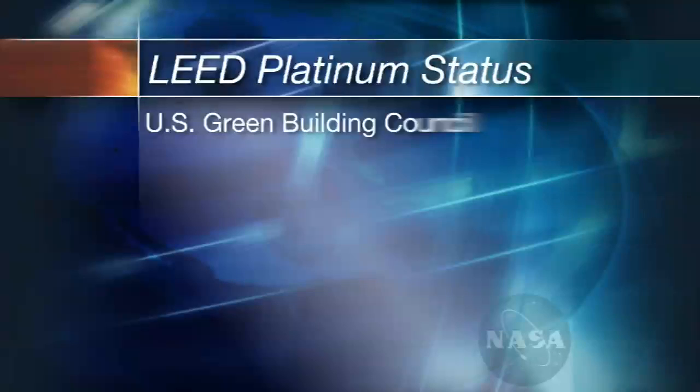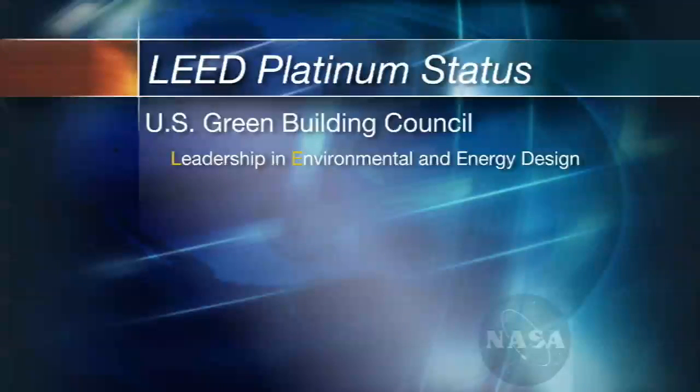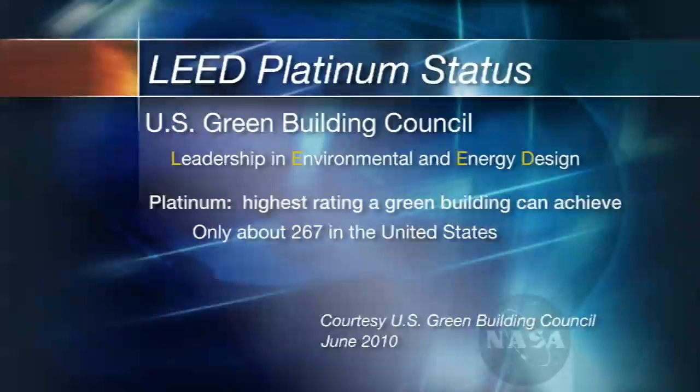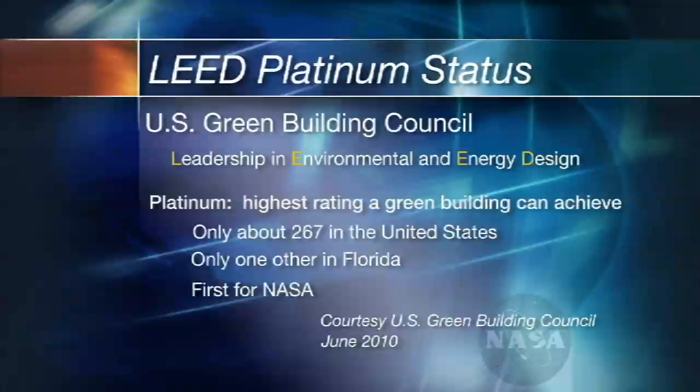To achieve the U.S. Green Building Council's Leadership in Environmental and Energy Design, or LEED, platinum status. Platinum is the highest rating a green building can achieve. There are only 267 in the United States, only one other in Florida, and this will be the first for the Space Agency.